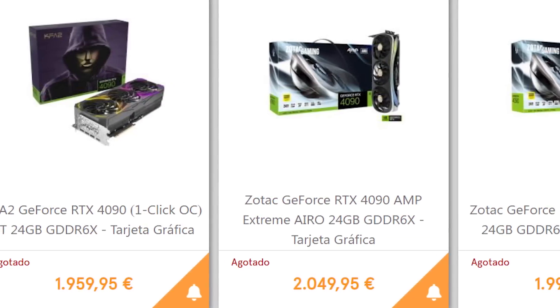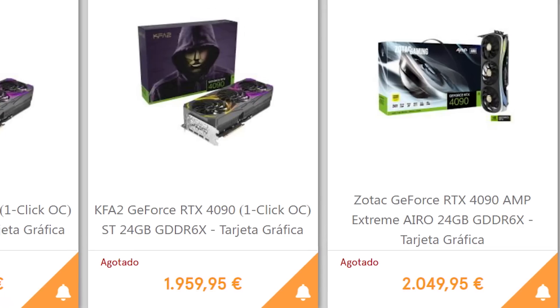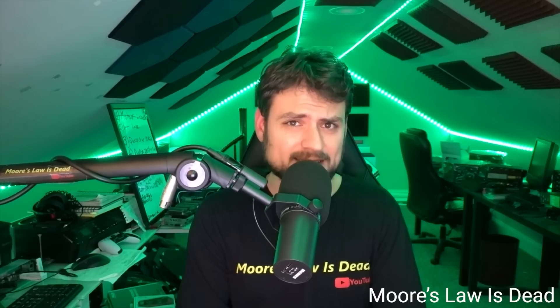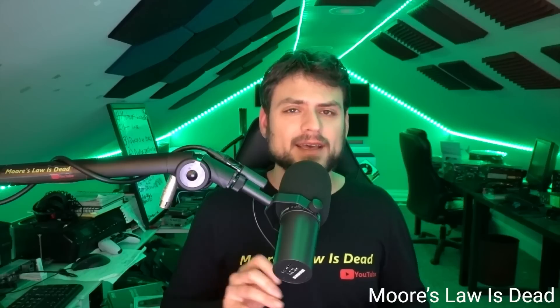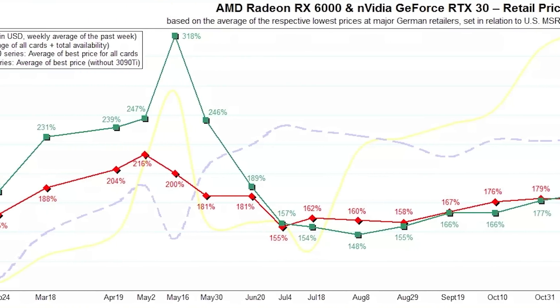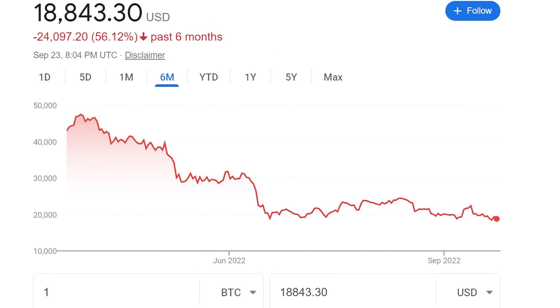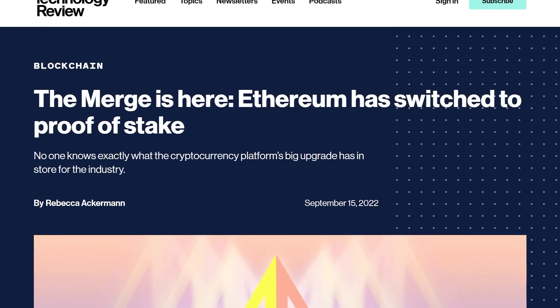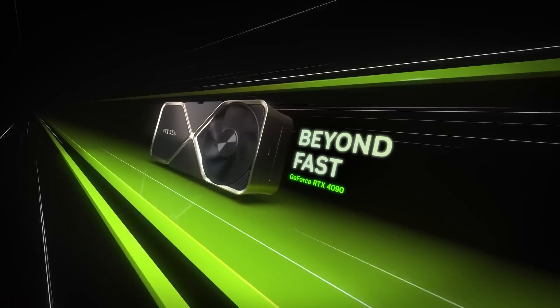While these could just be placeholder pricing, the site originally had it slightly below MSRP until they changed it to well over, so it's seeming more accurate and prices could get even higher. This goes back to a recent story from Moore's Law is Dead that claims NVIDIA cared more about designing these cards for performance than cost, because they likely assumed the shortage would still be going on. At the time NVIDIA was developing these, crypto was through the roof. But crypto has since crashed and Ethereum moved to proof of stake. Basically, NVIDIA took a chance and they may lose — if this story is right, they can't lower prices by too much without taking a bath. Then again, if no one buys them, NVIDIA won't have a choice.